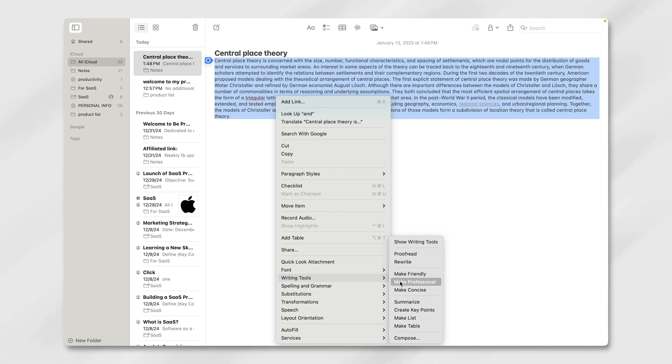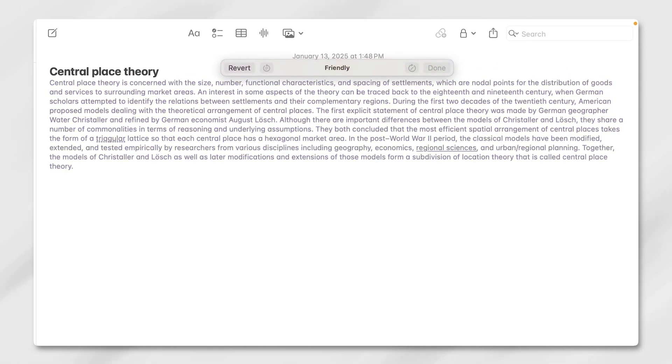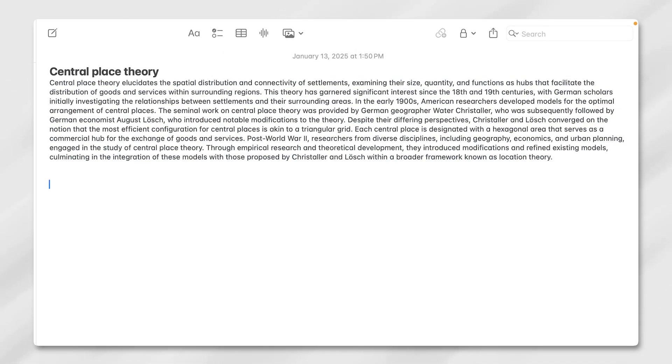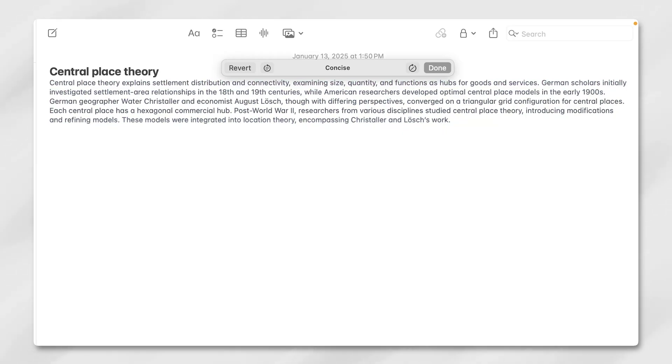It just reshuffles what's already there. Switching between tones brought some variety, though — the friendly tone softened the language with phrases that sounded approachable, while the professional tone made the content sharper and more structured. Concise, on the other hand, stripped things down to the essentials. It wasn't always perfect, but it gave us a starting point to refine further.